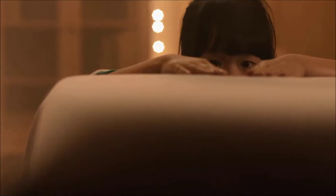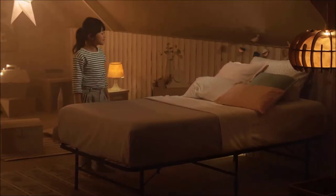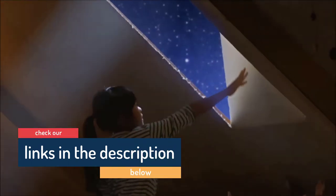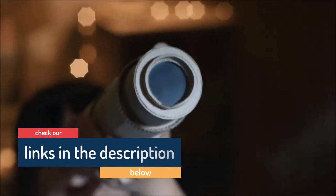Hello guys, today in this video we are going to help you find out the best bed frames in 2021. I made this list based on my personal opinion, listing them based on their price, quality, durability, customer reviews, and more. If you want to see their prices and find out more information, you can check our links in the description below.